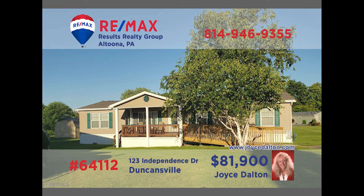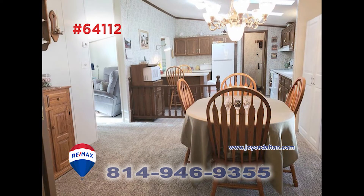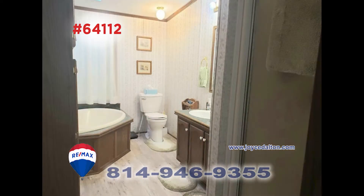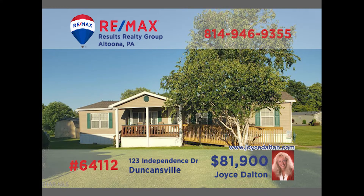Looking for the quiet life in a 55-plus community? RE-MAX Hall of Fame award winner Joyce Dalton presents this Duncansville home. There's a sunny living room for spending time with friends. The eat-in kitchen has been updated with new counters, and the formal dining room is perfect for intimate meals. Additional features include three bedrooms and two full bathrooms, including a master with a tub and shower. Head to JoyceDalton.com for the details.